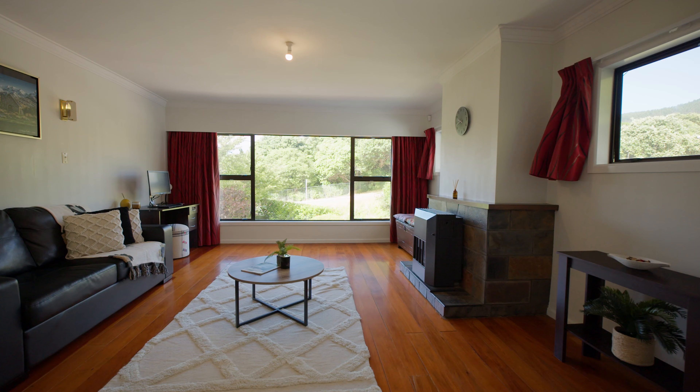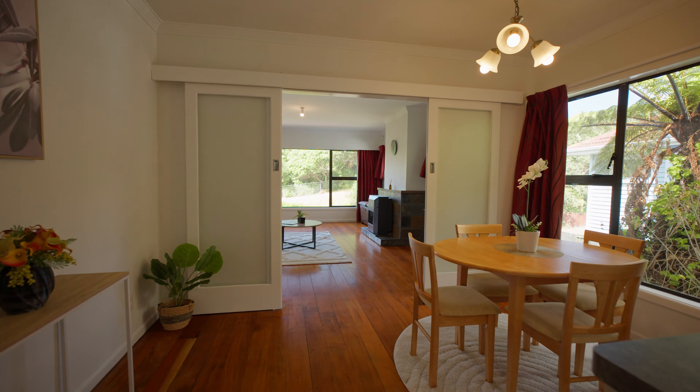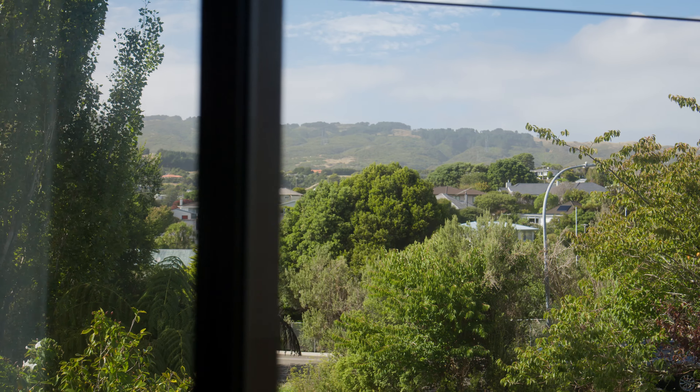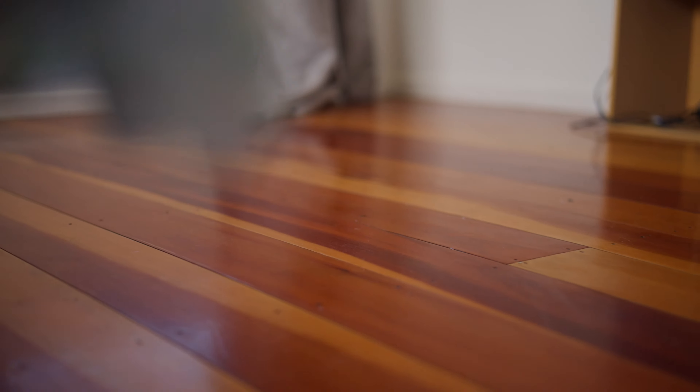Step inside to discover a spacious lounge adorned with gas heating, perfect for those cozy evenings, and soak in the picturesque view of Lyndhurst Park, adding a touch of tranquillity.